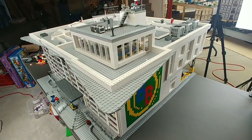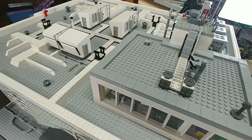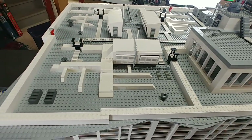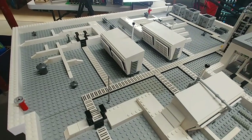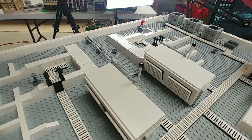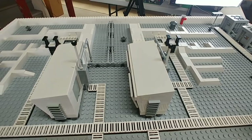Hey YouTubers and welcome to Bevins Bricks, I'm Darrell. This video is going to be the finished convention center. There are still some details I'll probably change at a later date, but I wanted to try and cover as much as possible. I have been feverishly working trying to get this completed.